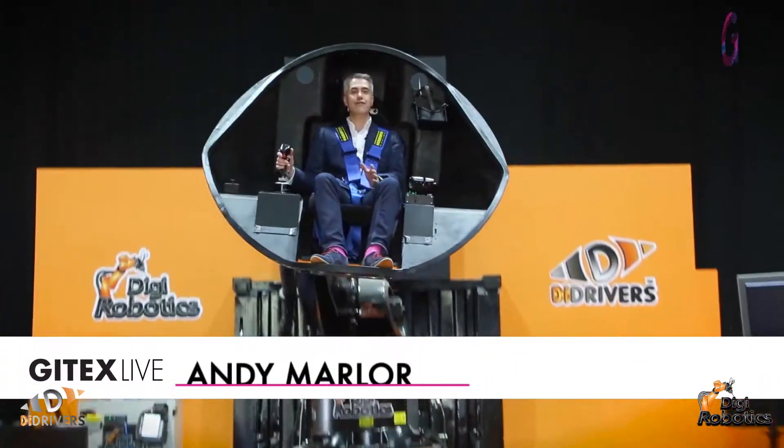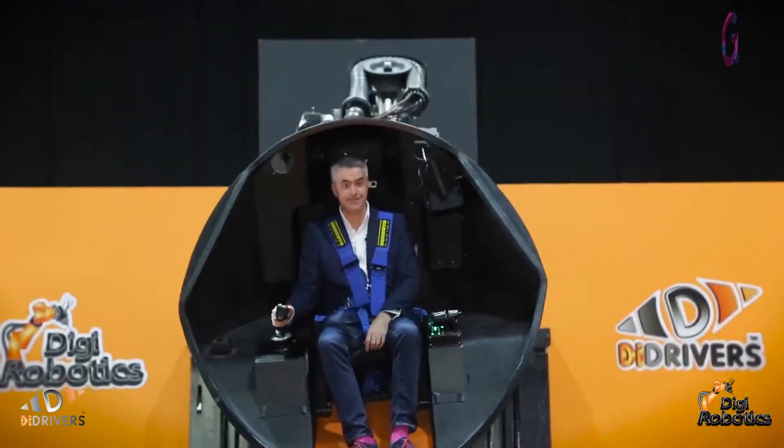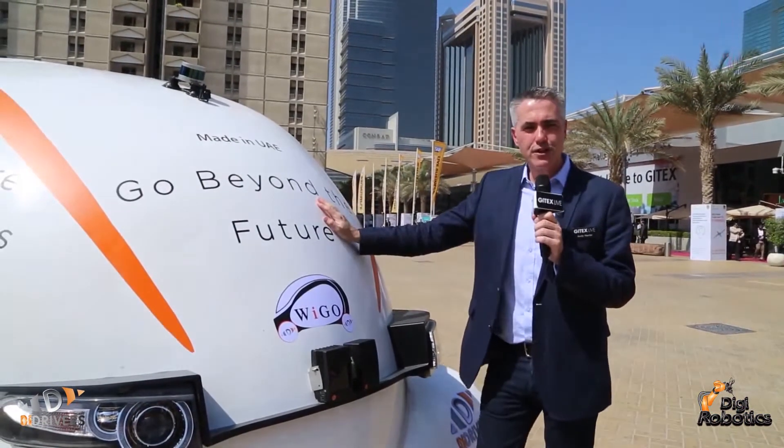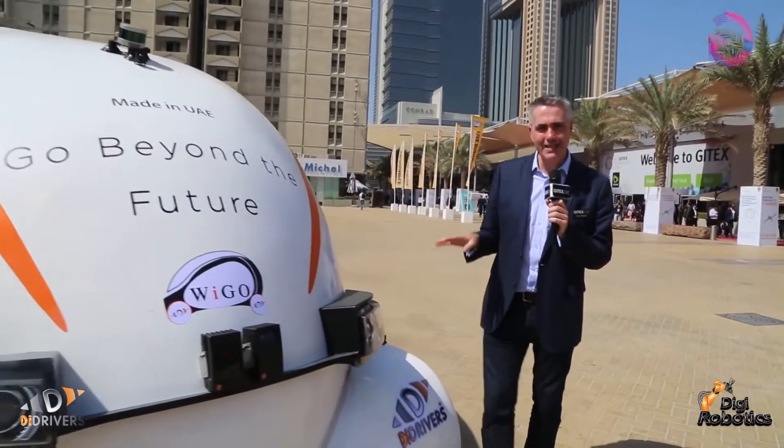Hello and welcome to day five at Gitex live and a quick look back on everything that's been taking place in the show today. This is the world's first 3D printed car — and not only that, it's also fully autonomous. The company behind this is Digi Robotics, and joining me now is Svetlana from Digi Robotics.